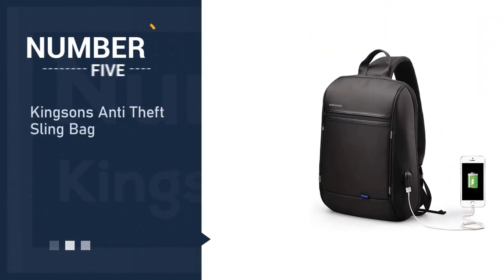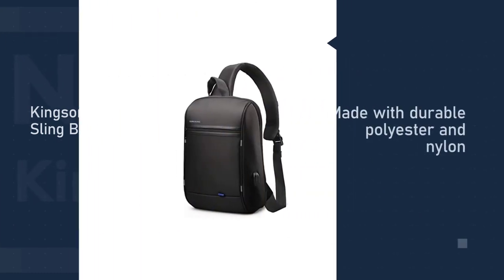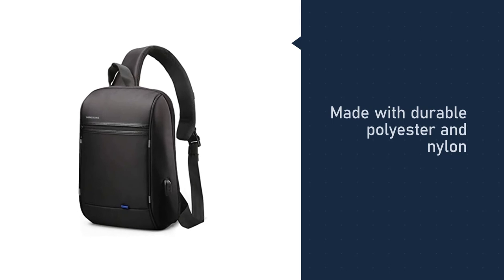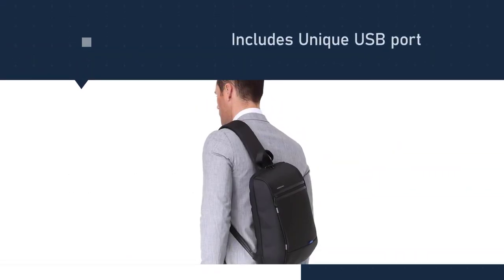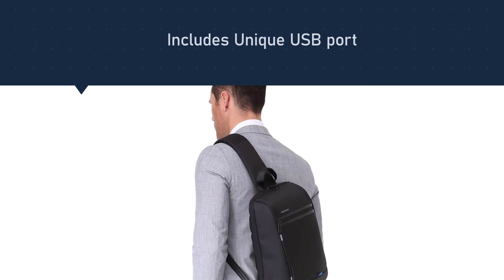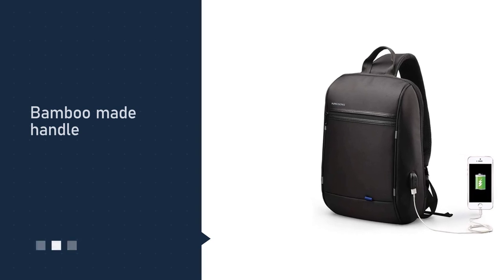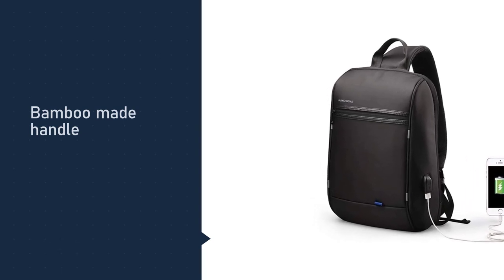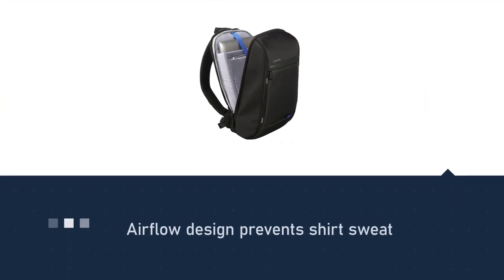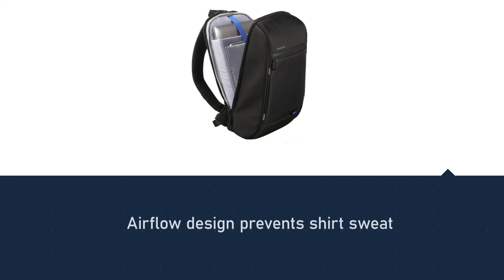Number five: Kingston's Anti-Theft Sling Bag. The bag is made with durable polyester and nylon that repels water and is resistant to tears. The back section is made to encourage airflow and prevent a sweaty back on a summer's day. Along the lining you will also notice reflective stripe patches, so you stay safe when traveling in low-light conditions. One of the innovative inclusions is that the rear compartment's zipper can be hidden.